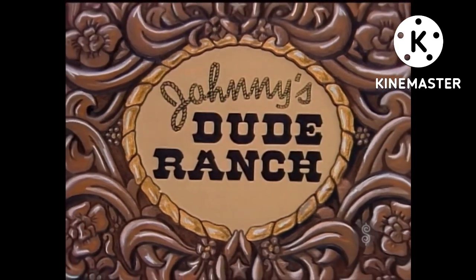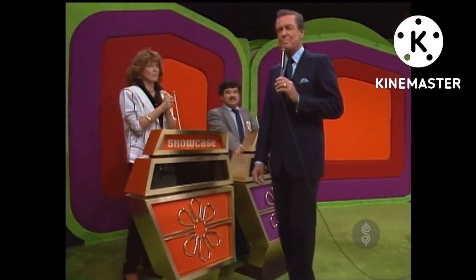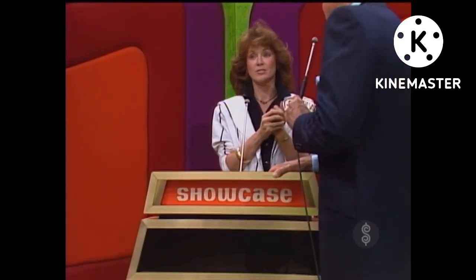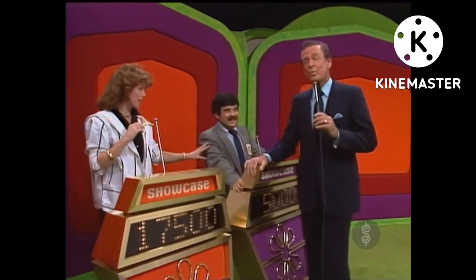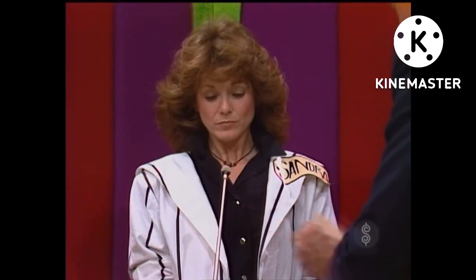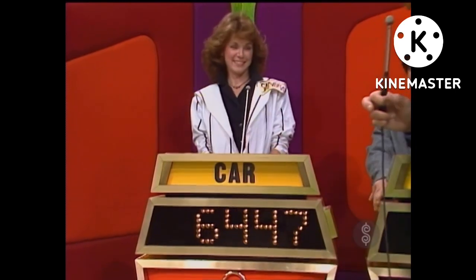And this showcase featuring prizes revealed as our girls visit Johnny's Dude Ranch can be yours if the price is right. That is what I would call an imperfect lip-sync. Sandra, did you keep track of all those prizes? I tried. Are you ready to bid on them? $17,500. $17,500 is her bid. Sandra, your bid is $17,500. The actual retail price of your showcase is $23,947, a difference of $6,447.